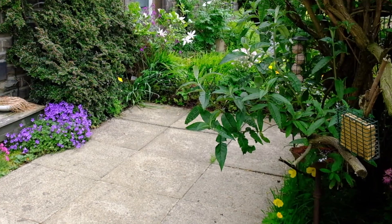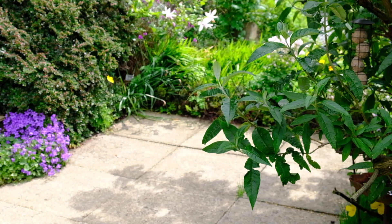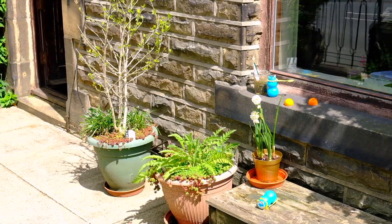When we moved up north we left behind us two large gardens, matured trees, shrubs, lawns and flower beds. So coming to a house with a tiny front yard and a very small backyard was a culture shock.